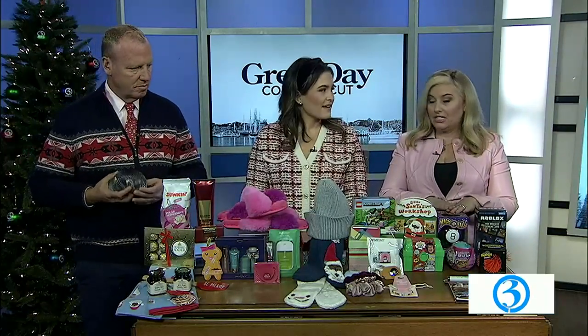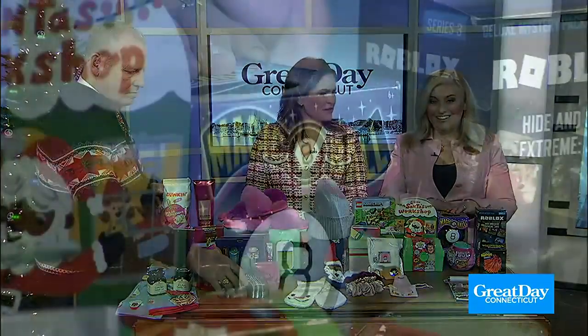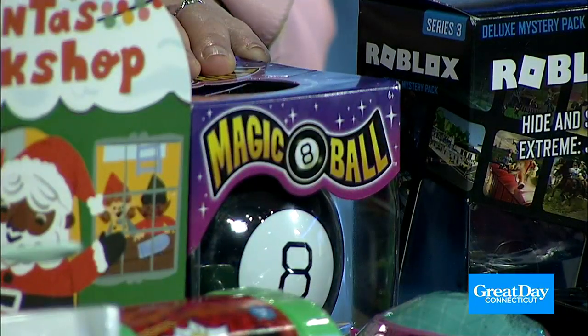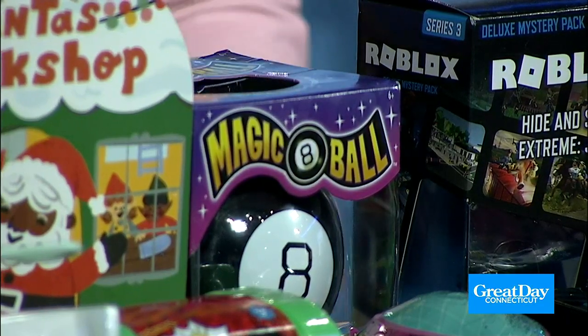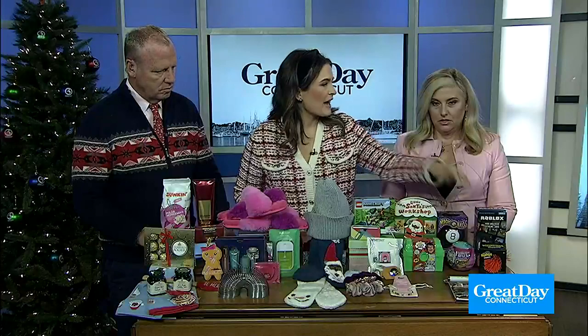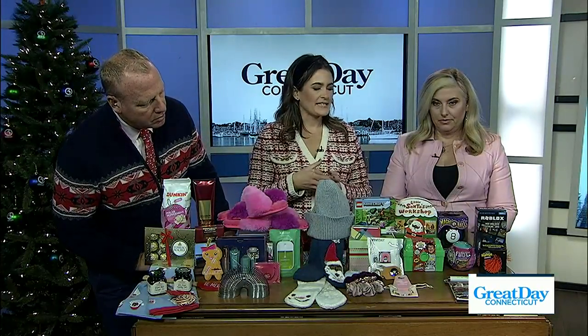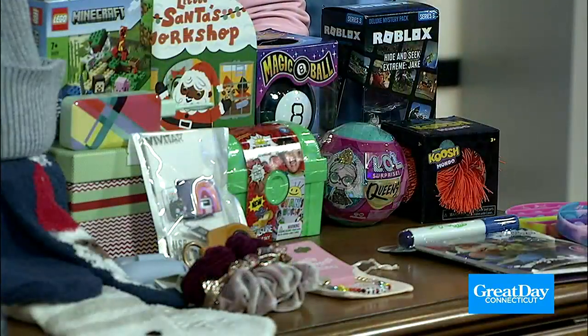The magic eight ball — still so fun. Ask your question, and it tells you if you should do it or not. And these are affordable, too, so fun for a stocking. Maybe for the little ones, we have a cute board book. These surprise toys are super popular. If you're a parent, you already know. They have little blind bags, so kids have fun just opening them as part of the experience, and they fit perfectly right in a stocking.